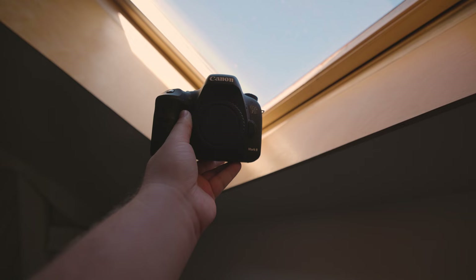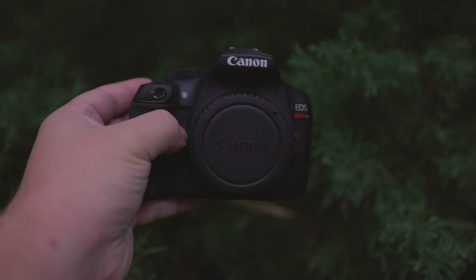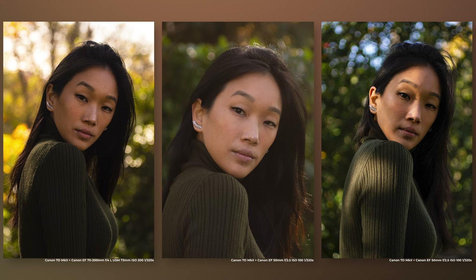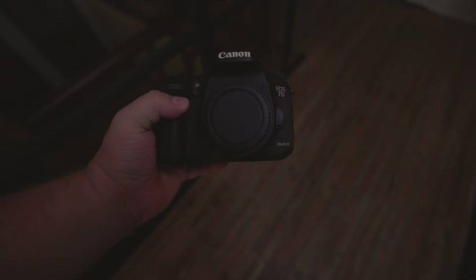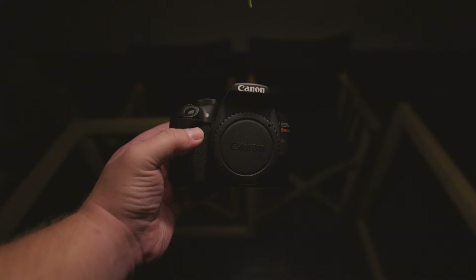The 7D Mark II uses the Digic 6 processor, while the T6 uses the Digic 4+. The Digic 6 brought improvements such as better low-light performance, less processing delay, and the ability to shoot 1080p video at 60fps. The Digic 4+ provides swifter image processing, better noise reduction for high ISO images, and the capacity to record H.264 1080p video.